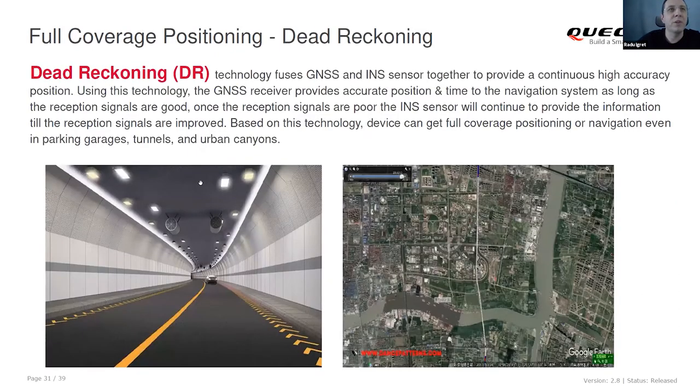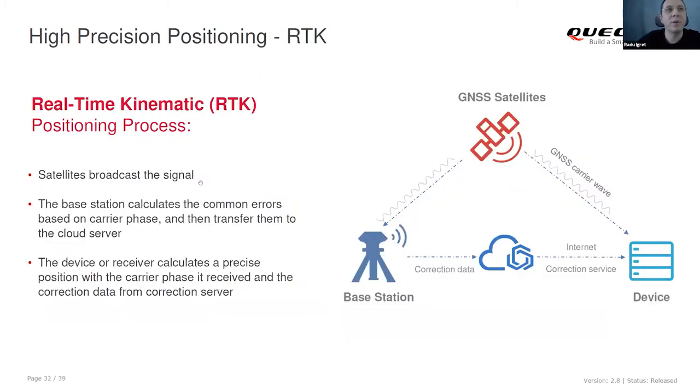Dead reckoning means you don't need a GPS signal. The module has an integrated inertial sensor that can measure acceleration and forces, then reconstruct the trajectory when the GPS signal is gone. So a device can work in underground tunnels, underground parkings, and similar environments. RTK — Real-Time Kinematic — means the position of the device is corrected through a ground-based station, allowing centimeter-level accuracy.